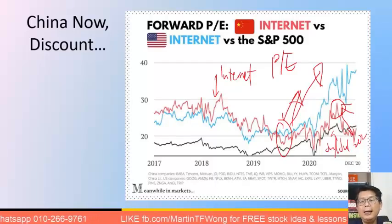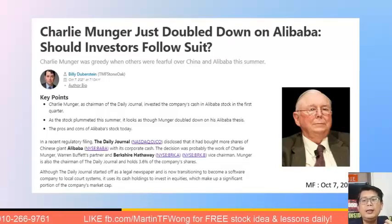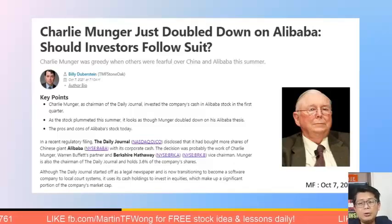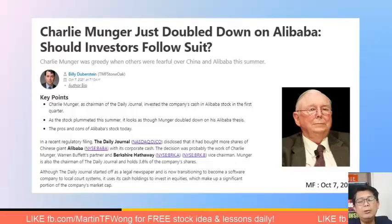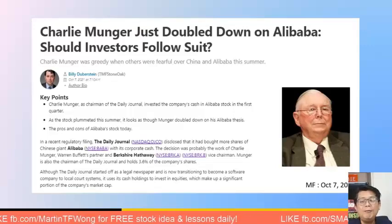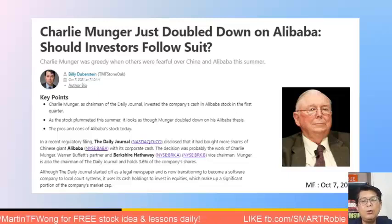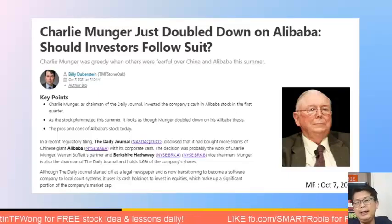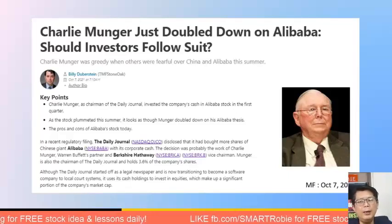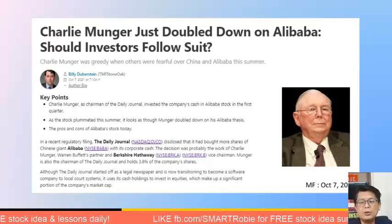As of 7th October 2021, Charlie Munger doubled down on Alibaba. Alibaba is essentially the Amazon of the Chinese market and is considered an undervalued stock — like a cheap cigar with a few puffs left. Whether you're a value or growth investor, Alibaba appears to offer potential for both. Munger believes Alibaba will eventually recover. The question is: do you think Alibaba will come back to its previous price?